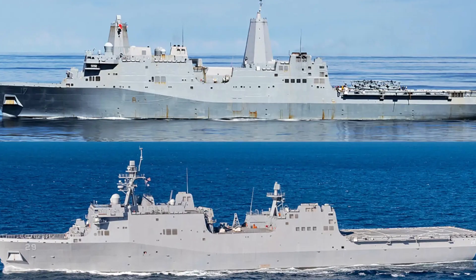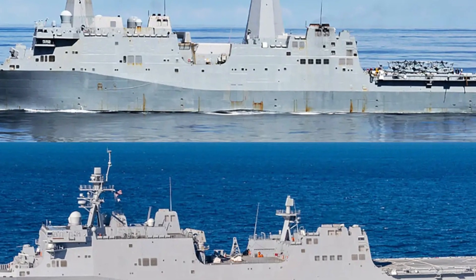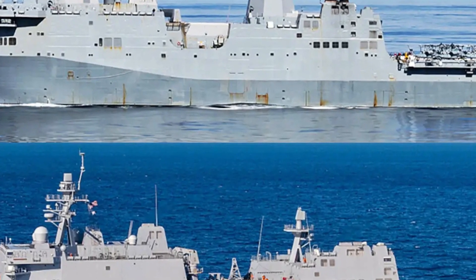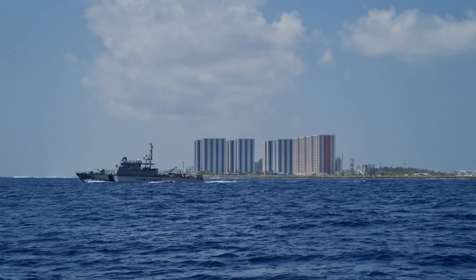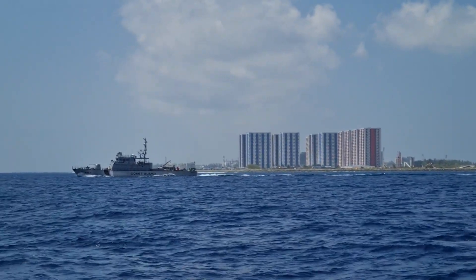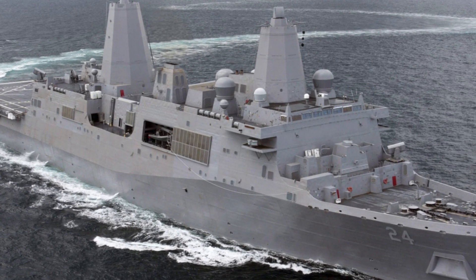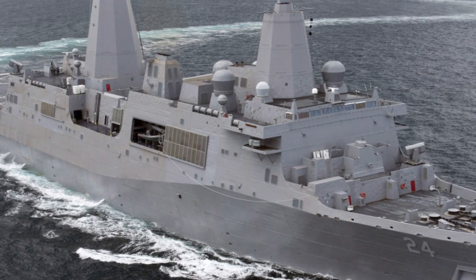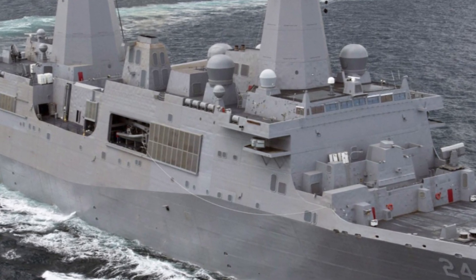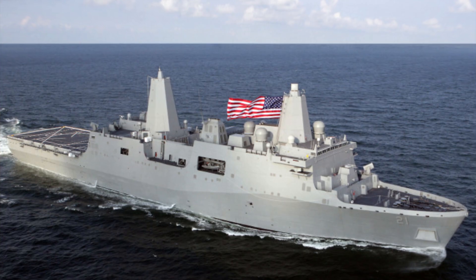Another standout feature of the San Antonio-class is its advanced command and control capabilities. These ships are equipped with cutting-edge systems for mission planning and execution, serving as floating command centers capable of coordinating complex operations. In terms of onboard living conditions, the San Antonio-class is designed with the well-being of its crew in mind. Accommodations for Marines and sailors are modern and relatively spacious compared to older ships, improving morale and performance during long deployments.